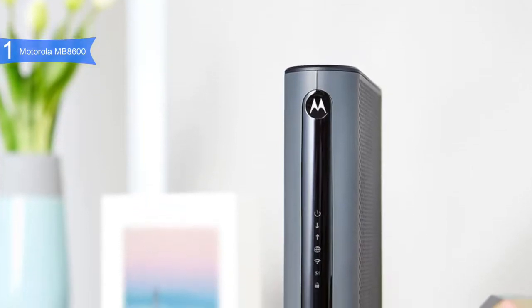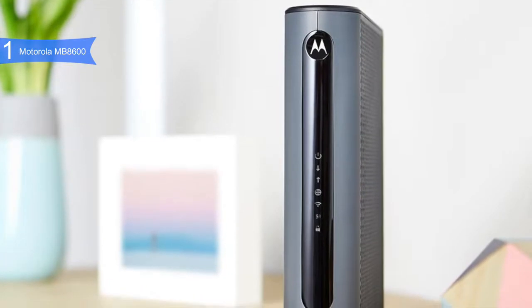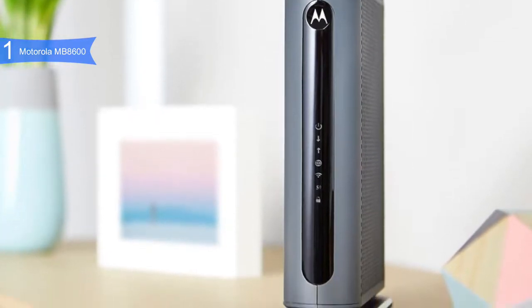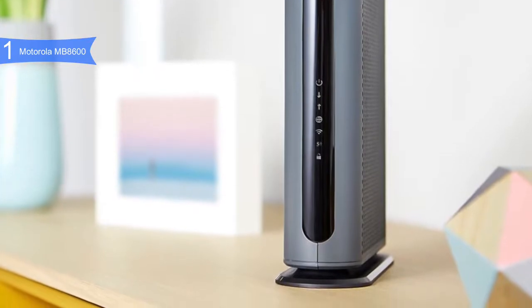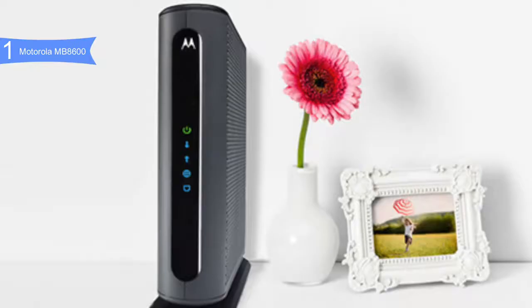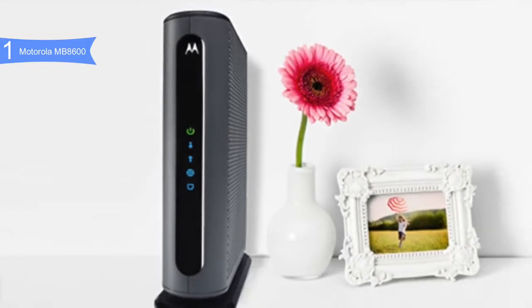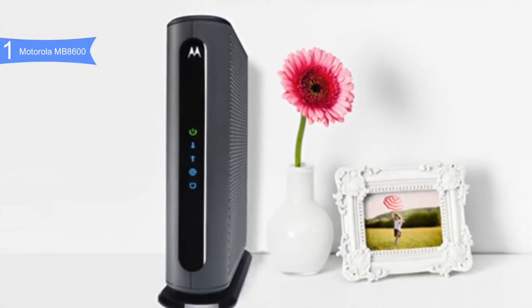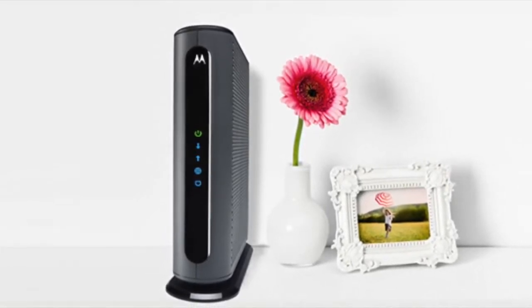A con for the MB8600 is that there is no built-in Wi-Fi router, so you will need to buy an external one. However, most modems on this list do not have a built-in Wi-Fi router either. Overall, the Motorola MB8600 is the best modem due to its incredibly fast and stable performance. If you're looking for the absolute best overall modem, the Motorola MB8600 is the best option for you. Thanks for watching — hope to see you in the next video!